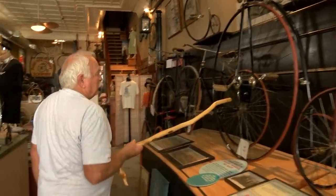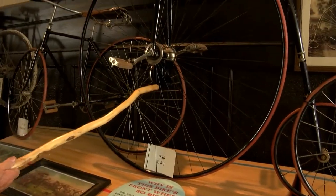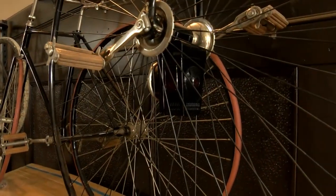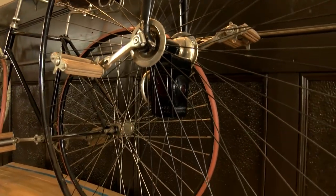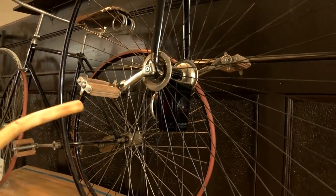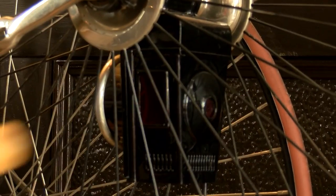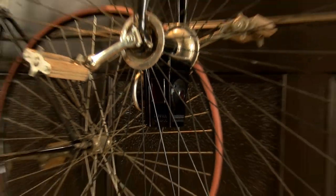On the High Wheel bicycle, this is your kerosene hub lamp. It hangs in between the wheel and shines light out so you could see at night. But basically you didn't want to ride at night because somebody could run into the back of you — you're sitting up higher on the bike.